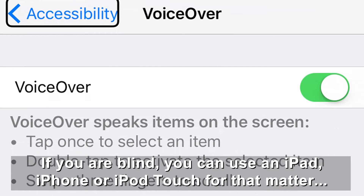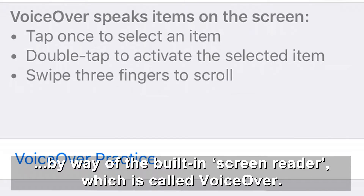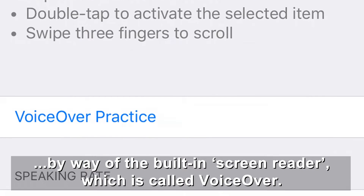If you are blind, you can use an iPad, iPhone, or iPod touch by way of the built-in screen reader which is called VoiceOver.